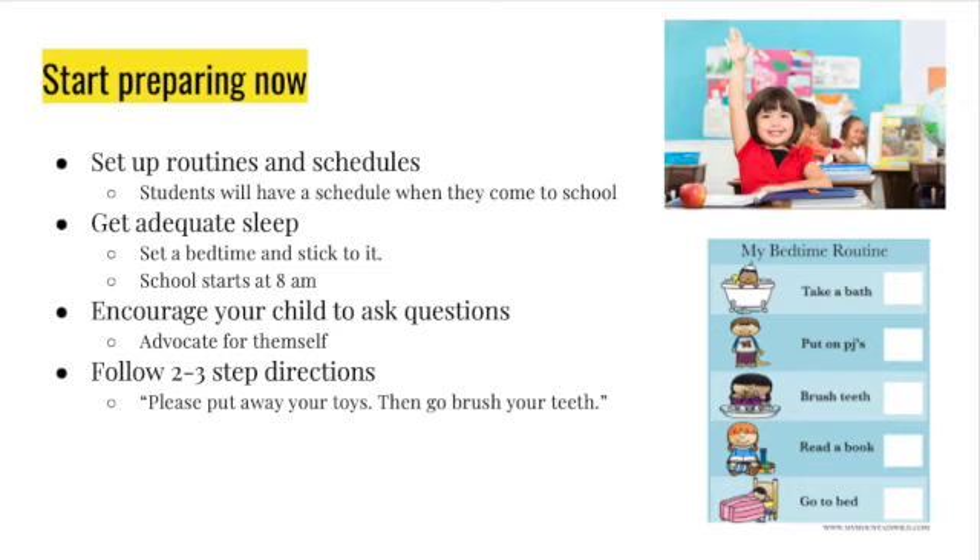Make sure your child is getting adequate sleep. Set a bedtime and stick to it. School starts here at 8 a.m. and they will need to be here before that, so make sure they're getting enough sleep. We don't have nap time in kindergarten anymore.